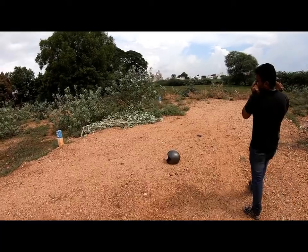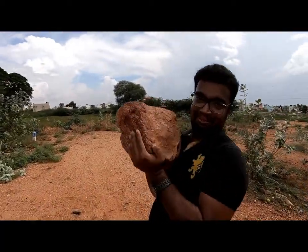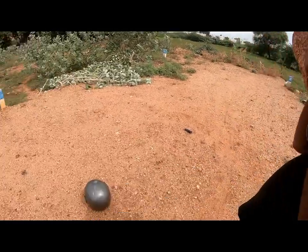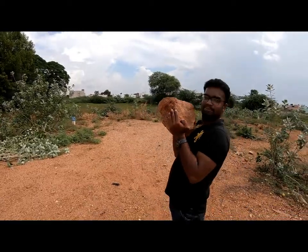This stone will weigh about 15 to 20 kg. It's a very big stone. So we are going to do a drop test on this stud helmet. Will it survive this massive drop test? Let's go find out.